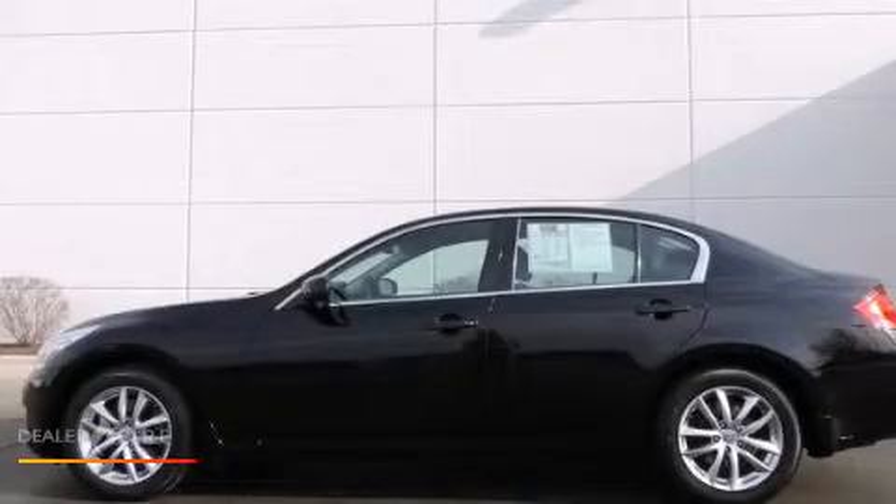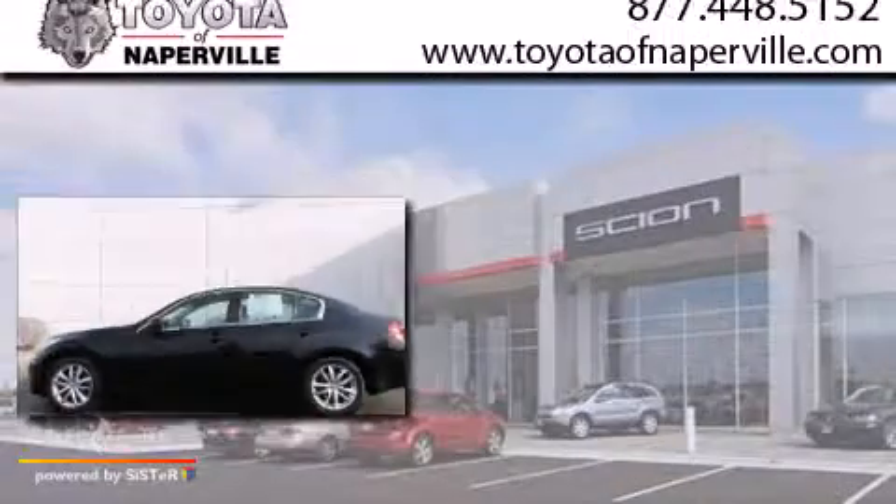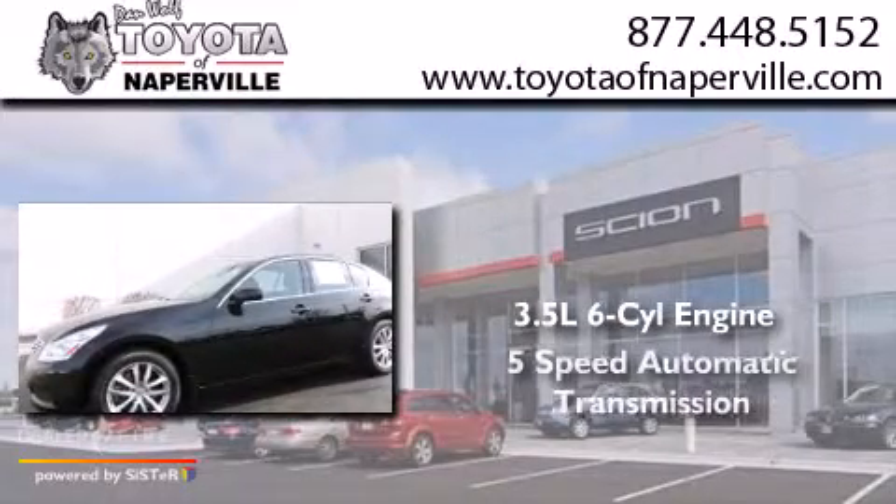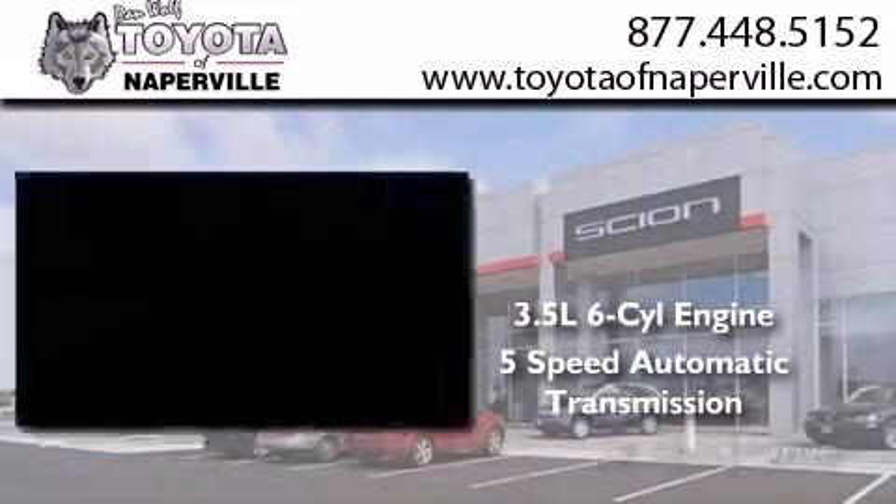This is a 2008 Infiniti G35. It has a 3.5-liter, six-cylinder engine, a five-speed automatic transmission, and all-wheel drive.